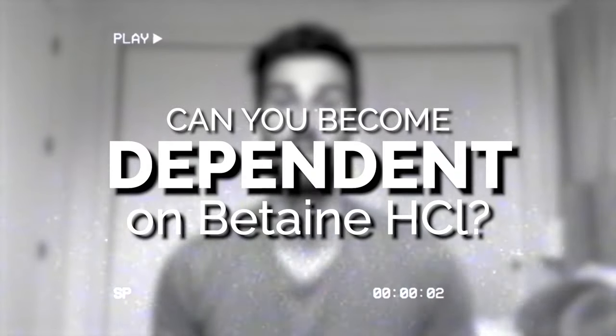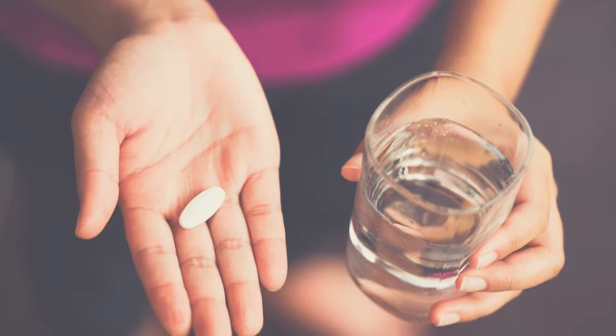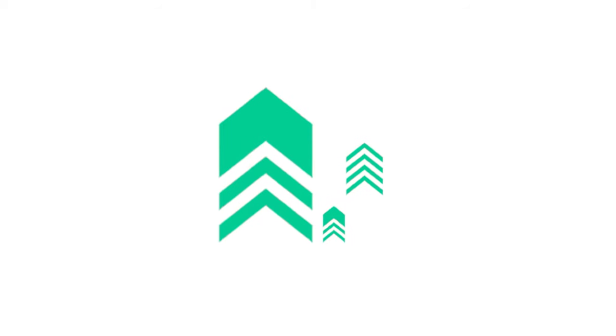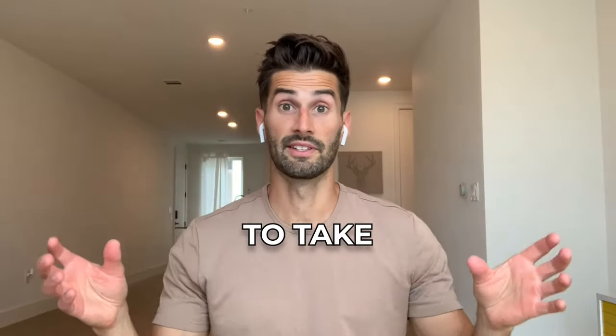Last week I made a video called 'Can You Become Dependent on Betaine HCL?' If you haven't seen it already, go check it out. Toward the end of that video, I made a comment that you should start with only one capsule of Betaine HCL with pepsin, and from there you can increase it in a certain particular manner. This video is going to discuss the best way to take Betaine HCL with pepsin, how to increase and decrease the dose, and some other important considerations as well.